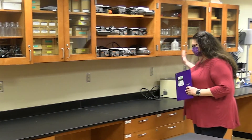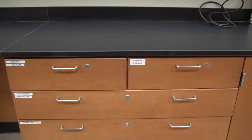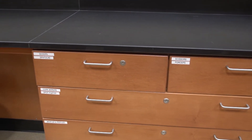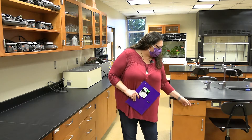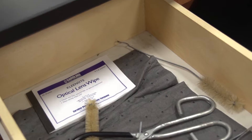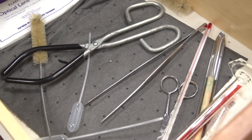Here are our hot plates. We also have extra equipment in these drawers — if you need extra scoops, spatulas, or mortar and pestles, they're in here. You also have some equipment and materials on your own lab bench for just your team. And if you need extra things like rulers, a stirring rod, or tongs to pick up hot beakers, those will all be in your lab bench drawer.